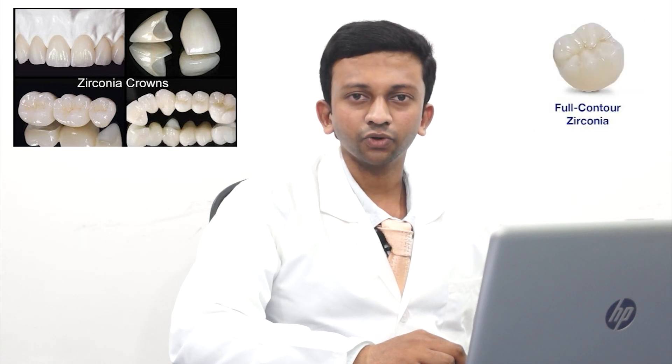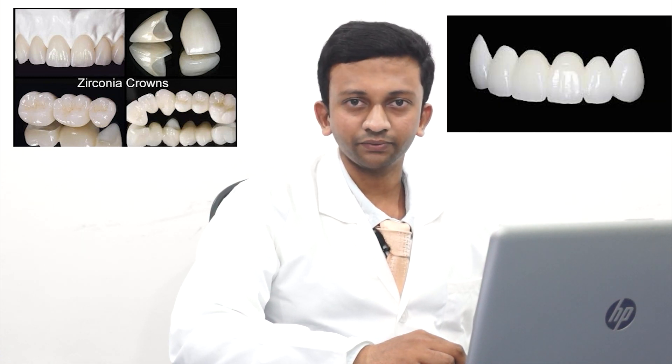Zirconia Crowns are tooth-colored dental restorative materials. It is a type of ceramic, in most specific terms, a zirconium oxide, which is stronger than metal alloys and porcelain. Of all the varieties of zirconia available, dentists often prefer two kinds of zirconia: full-contour zirconia and framework zirconia.